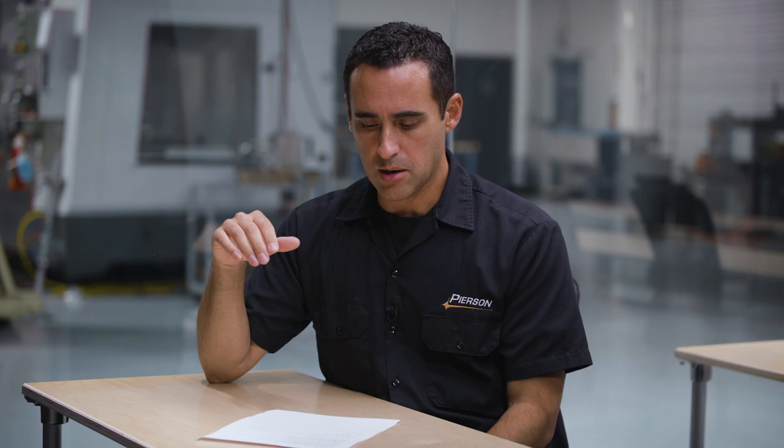I still own that machine. I've also owned a Haas TM3P. And of course, I'm up to three, four, five VF series mills and probably a sixth one coming soon.